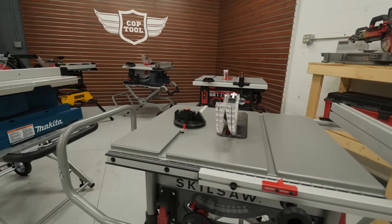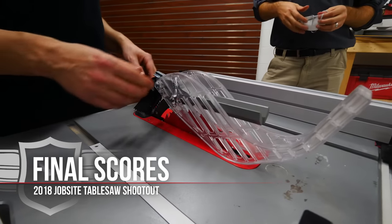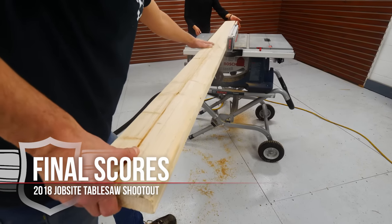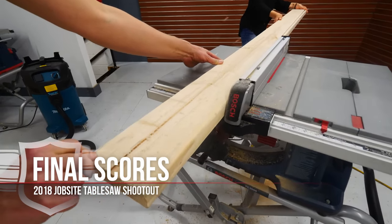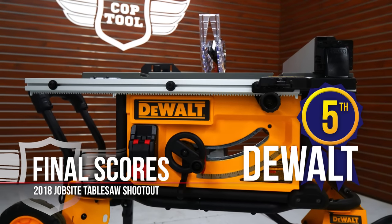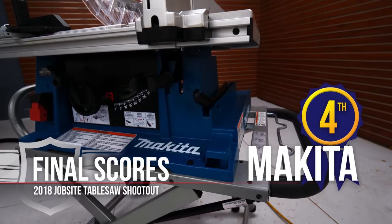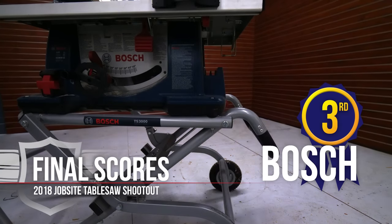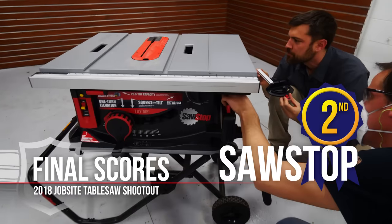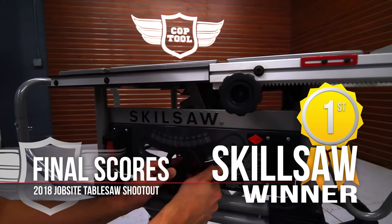It's time to tally up the scores. Before declaring the winner, it's worth noting that we gave each category equal value — if one category is more important to you, skew your scores accordingly when making your purchase. These are all great saws, but here are the final scores: in fifth place, the DeWalt with 36 out of 50 points; in fourth place, the Makita with 37 points; in third place, the Bosch with 38 points. Now the big moment: the SawStop gets a 41, just edged out by the Skillsaw SPT 99-12 with a total of 42 — the Skillsaw wins by a narrow margin.